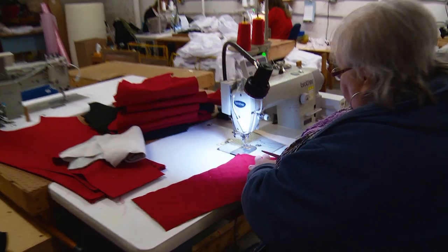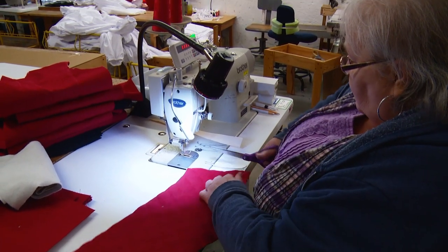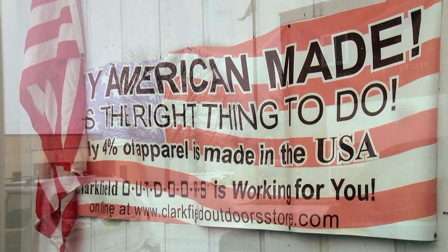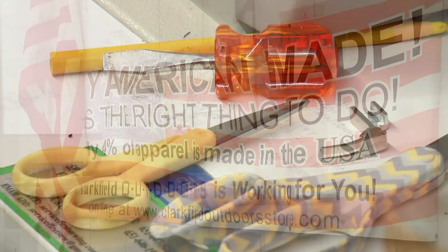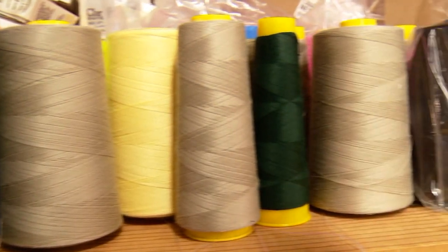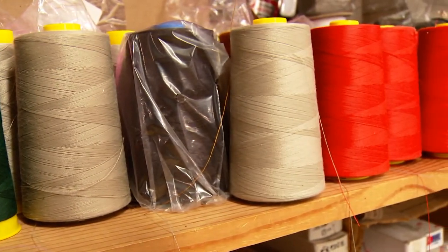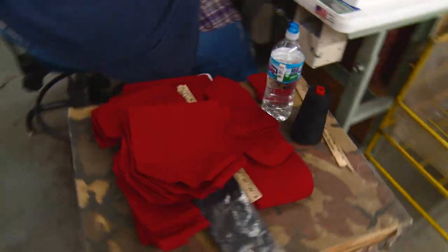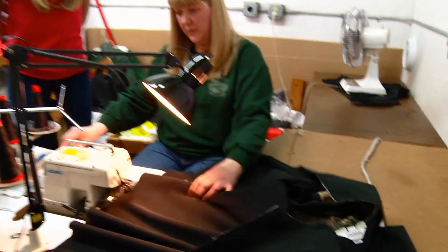32 years ago when we started, most of the apparel worn in the United States was made here — that isn't the case anymore. In 2000 and 2001, most companies went to Southeast Asia for cheap labor and cheap fabric. There's only 4% of the apparel worn in the United States that's actually made here. We are part of that 4% and very proud of it. We produce over 500,000 garments a year — a lot of jackets, a lot of bib overalls — and every one carries the Clarkfield Outdoors label.